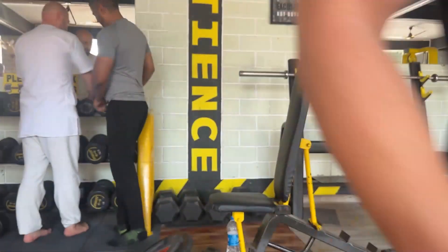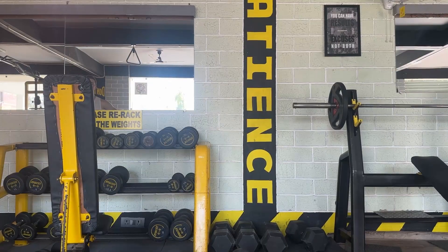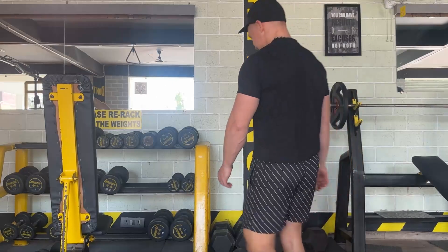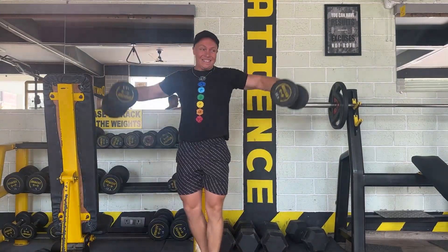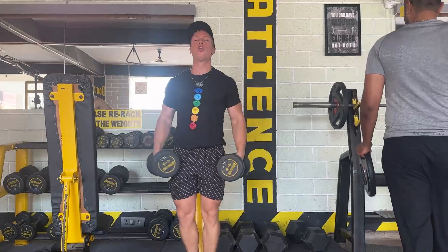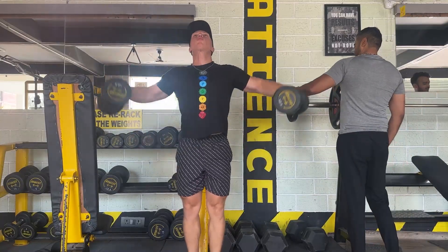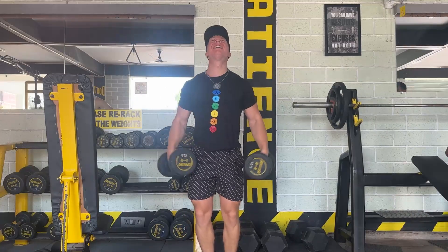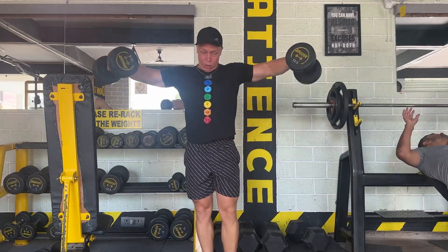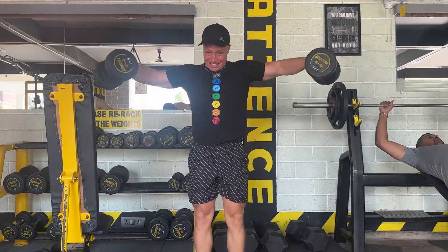For the next exercise I'm doing dumbbell lateral raises for the side shoulders, because I'm trying to get the whole shoulder cap working — front, side, and I'll get to the back after. Really simple, not such heavy dumbbells, three sets of 10 to 12 reps each set.